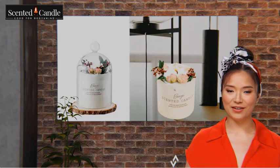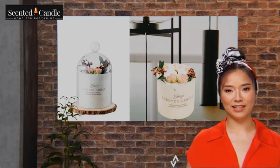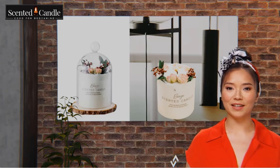Welcome to our line of luxurious scented candles, inspired by nature and crafted with high-quality soy wax, real dried fruits, flowers, plants, and premium essential oils for an eco-friendly clean burn.